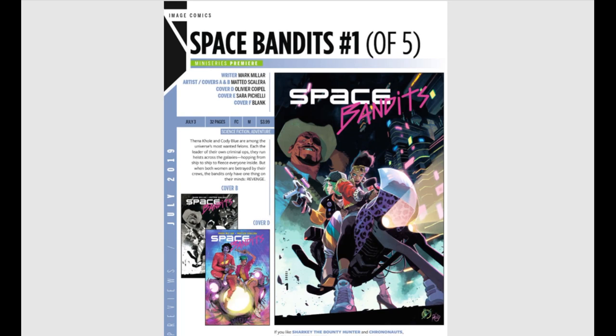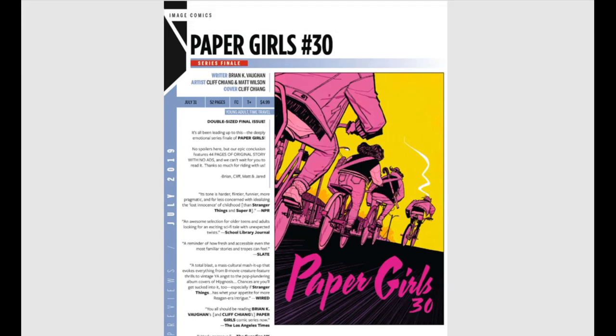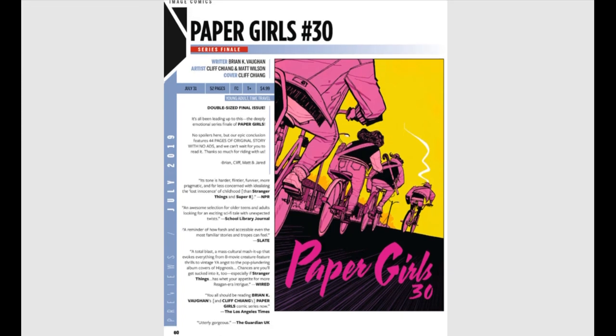Space Bandits, issue number one of five, sounds like a really fun story — looks really colorful and bright. And then, sad days — the series finale of Paper Girls, issue number 30, written by Brian K. Vaughan. Paper Girls is such a great series. I honestly don't know why this thing isn't bigger than it is. I can totally see this being optioned into a TV show one day. I would suggest everybody rush out and grab your issues while you can.